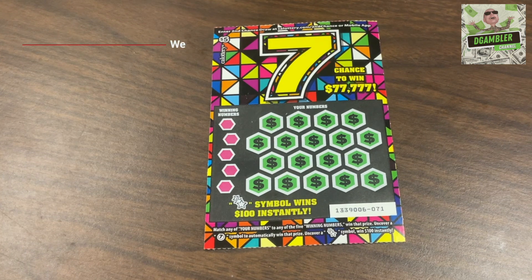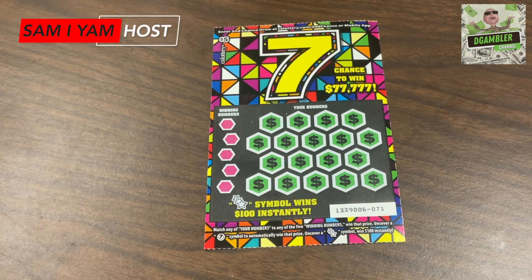Ladies and gentlemen, welcome to The Gambler YouTube channel. Today we're going to be playing the five dollar California Lottery scratcher called Seven Siete Seven Two Plus Five. My name is Sam I Am and I am your host for today's The Gambler YouTube channel video.